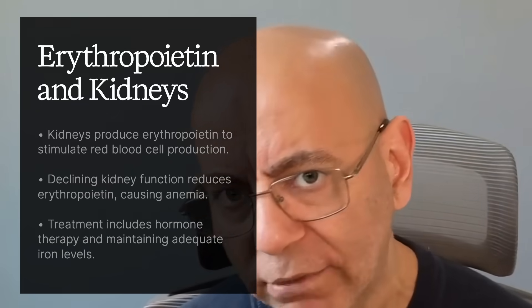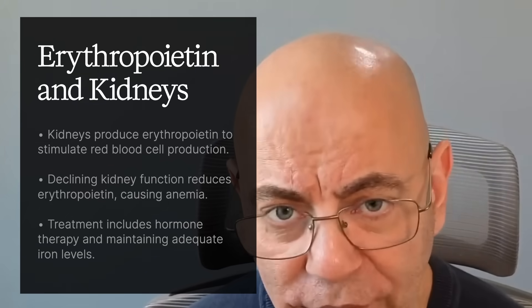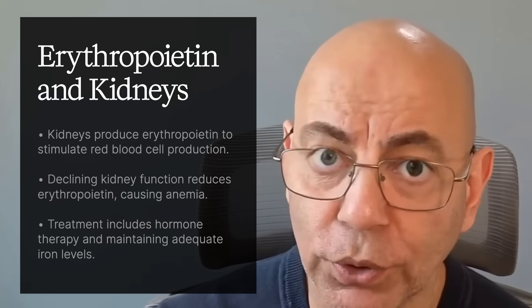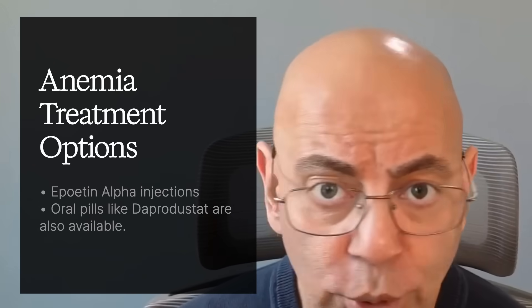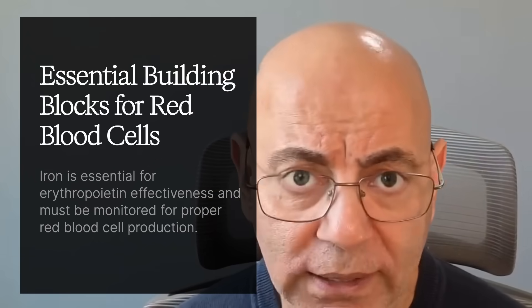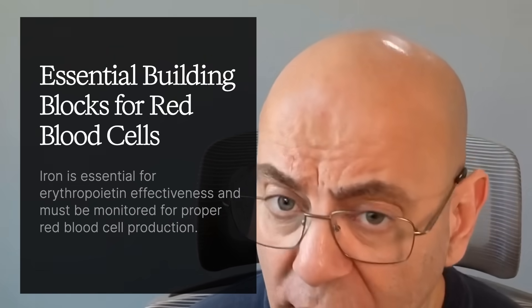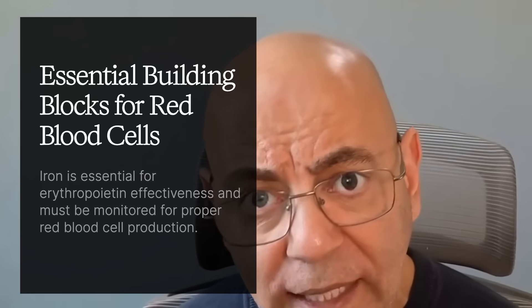As kidney disease progresses, the kidneys produce less erythropoietin — the hormone that signals bones to make red blood cells. Treatment options include erythropoietin alpha injections and oral pills like daprodustat. Critically, iron stores must be adequate for any erythropoiesis-stimulating agent to work. We aim for a hemoglobin between 10 to 11, because too high a dose or hemoglobin level carries a risk of blood clots.